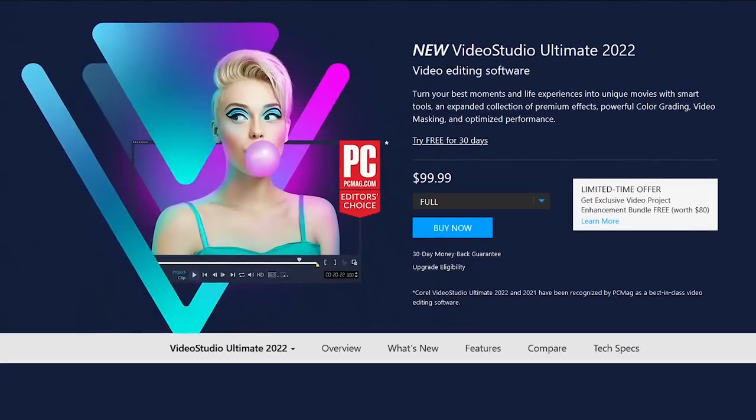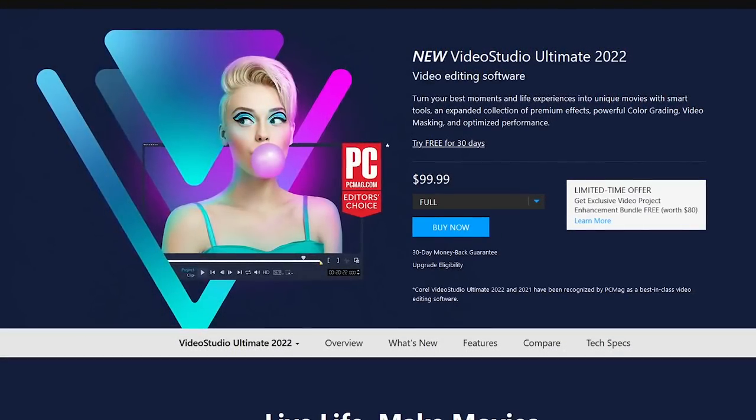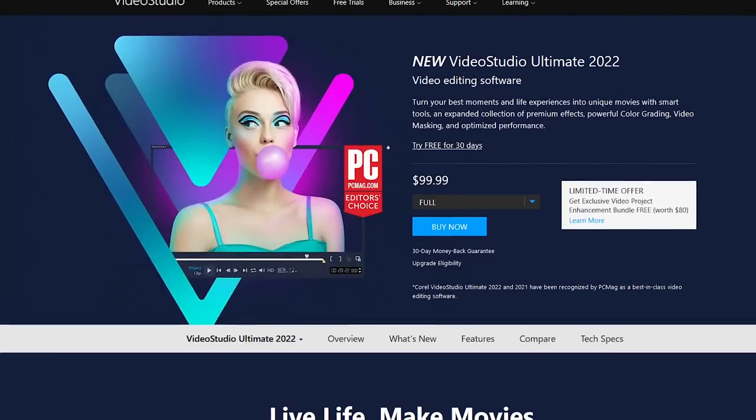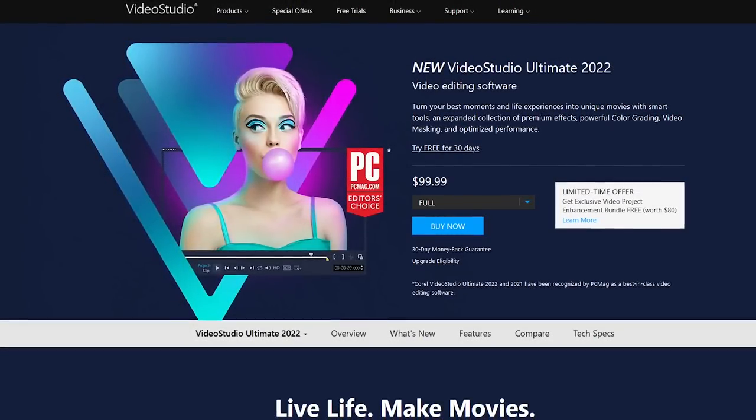Now for the cons, there's a limit of up to 20 video tracks, and the speed to render your projects is not the quickest. Other than that, if you're not a fan of subscription services, it's a great value with a one-time cost of around $100. Video Studio Ultimate is only available for Windows.